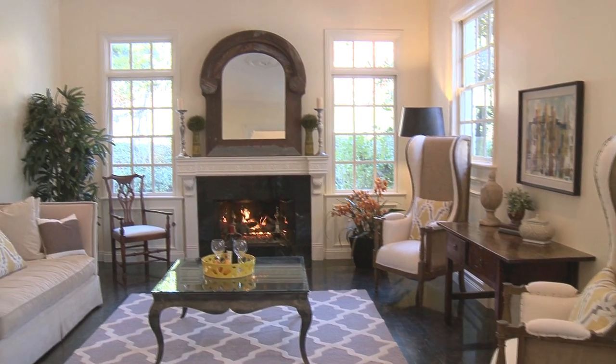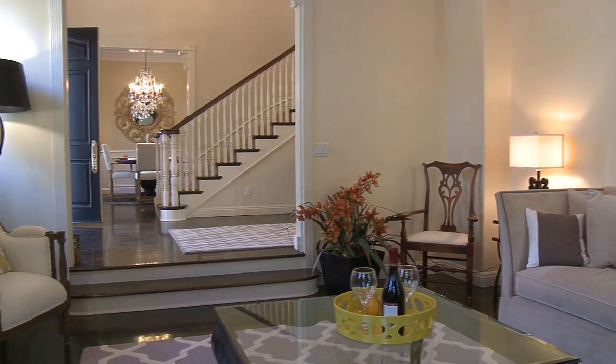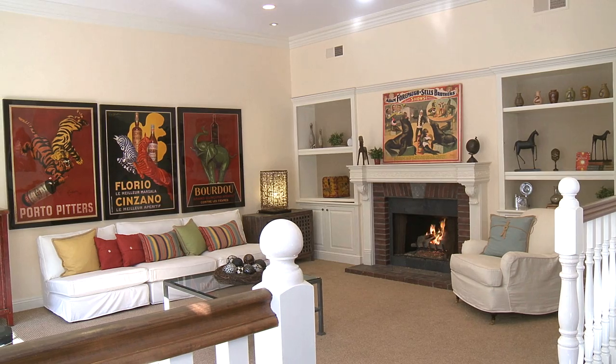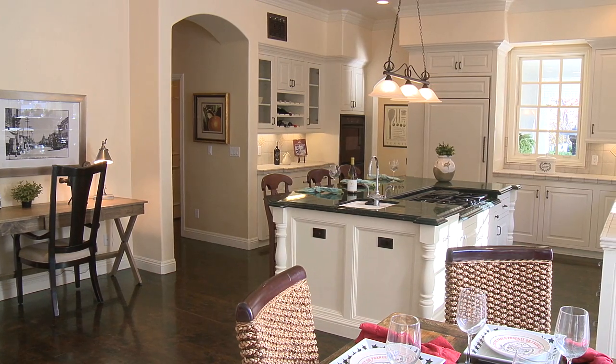On the first floor of 260 Sheffield Drive, you'll find a formal living room, formal dining room, and a beautiful architecturally crafted staircase in the two-story entry foyer. The family room with brick fireplace opens seamlessly to the breakfast room and a stunning chef's kitchen.